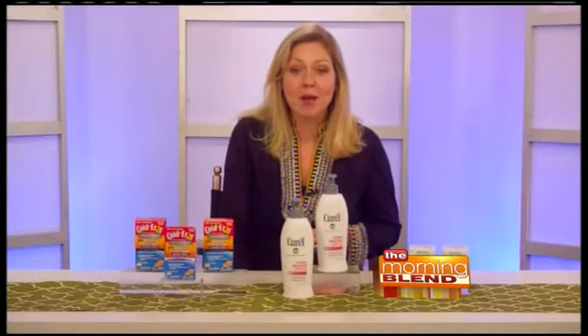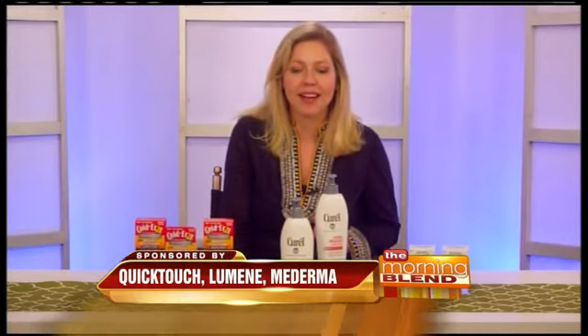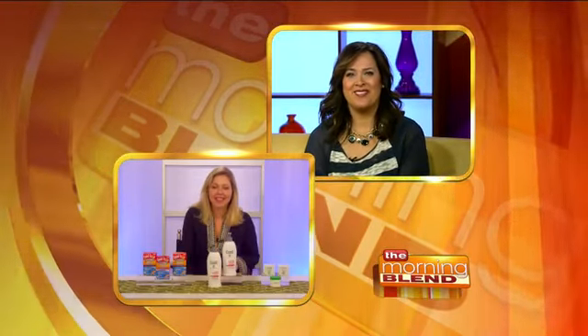Where can people go for more information about all the different products that you suggested? Please go to my website, it's called prettyandpress.com. Fantastic, nice to talk to you this morning. Thank you.